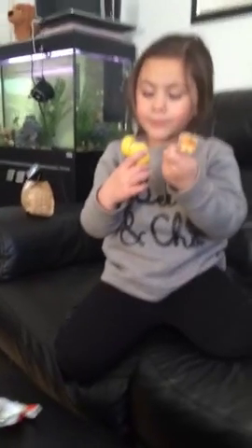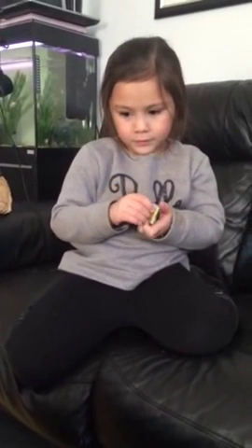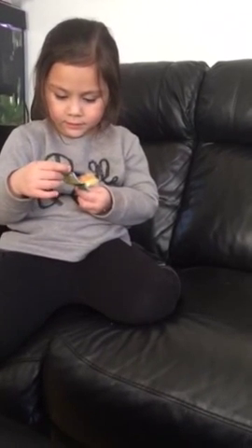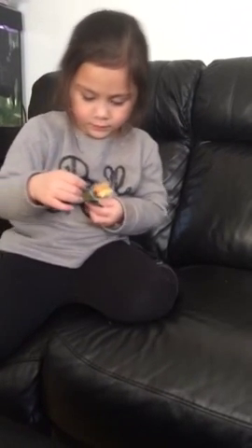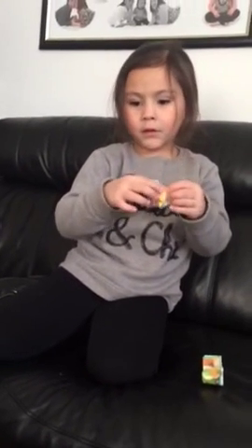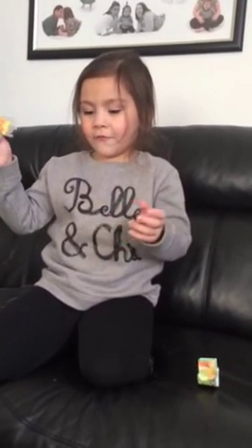Ooh, rubber duckies! Here's all the things. Mom, they can talk! That's the end of my surprise eggs.